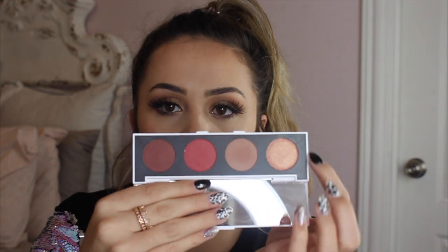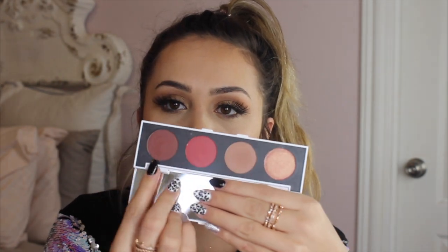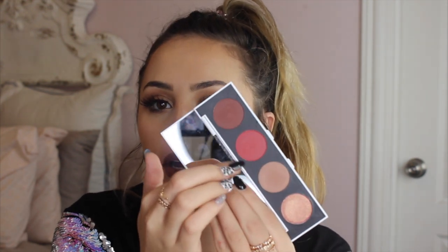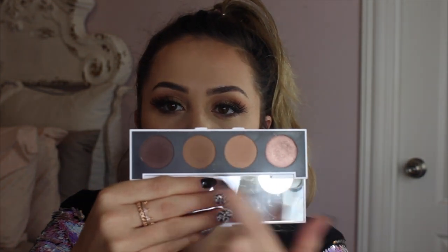I also have two little palettes from ColourPop that I made myself in Z palettes. One has a sparkly pink tone and a brown with a red tone to coordinate with the reddish and pink shadows. The other is basically the same thing but with true brown tones — a bronzy glitter shimmer shade and brown tones to build up the crease.